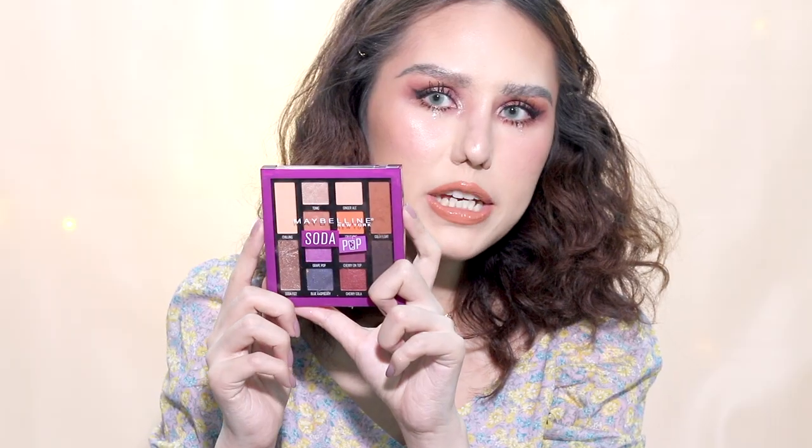She looks super stunning with this makeup, seriously. I'm gonna be using this Maybelline Soda Pop Eyeshadow Palette because this was the same eyeshadow palette that she was using — by Patrick Ta. I'm gonna be using the purple shade with the toppy shimmer. This was the exact same palette she was using on that day.